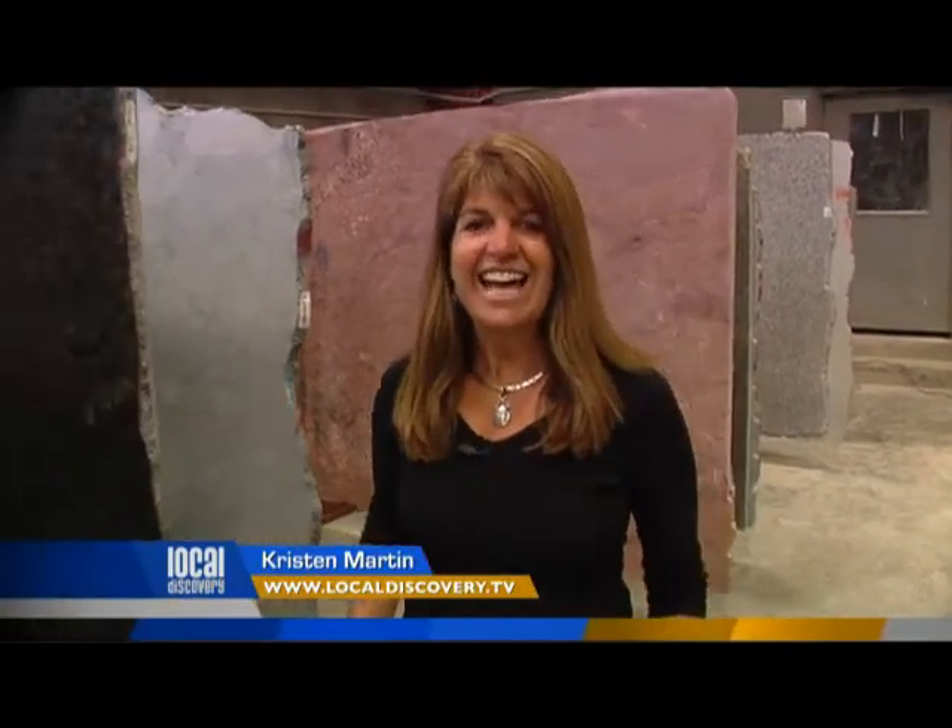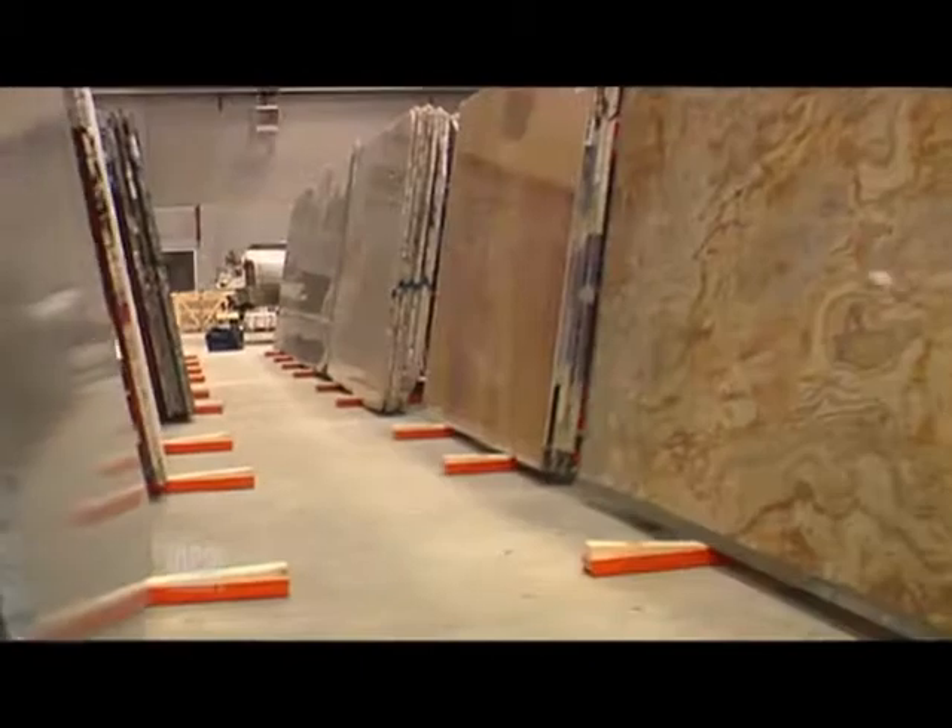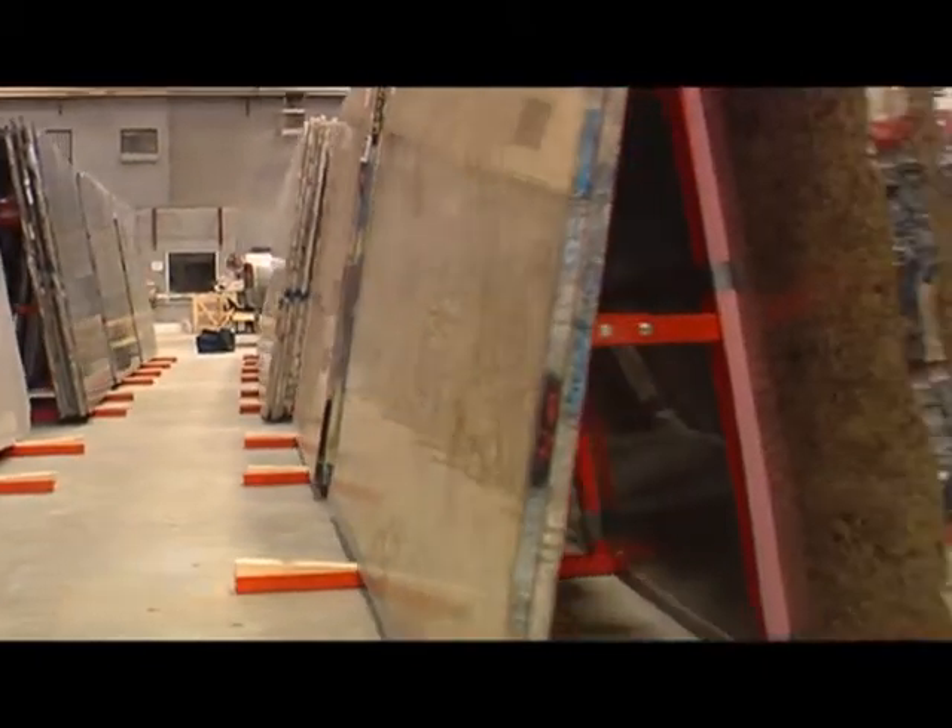Nothing adds a touch of style and class to your home like a piece of beautiful natural stone. So to check out the world of possibilities, we've come to Qualey Granite & Quartz. They have a beautiful new location right here on State Street in VZ.